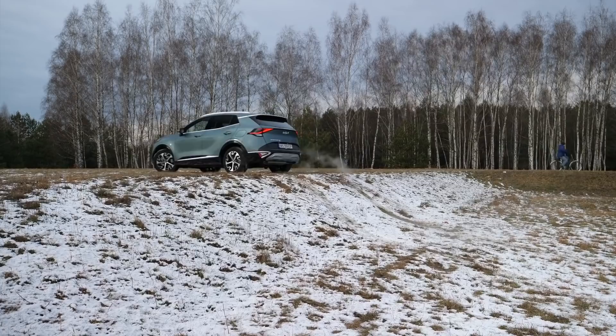The Kia Sportage has a broad — by today's standards anyway — powertrain lineup. There is a 1.6 150-horsepower turbo with a six-speed manual and no electrification. If you want a seven-speed DCT you have to choose a mild hybrid. If all-wheel drive is your thing, you step up to a 180-horsepower mild hybrid. A full hybrid with 230 horsepower can be had with all-wheel drive, and a 265-horsepower PHEV is all-wheel drive only. There are also diesels — 1.6 at 115 and 136 horsepower.